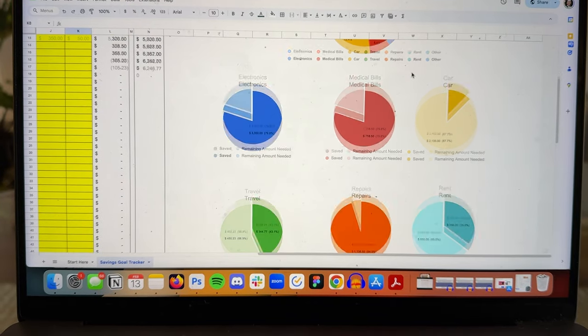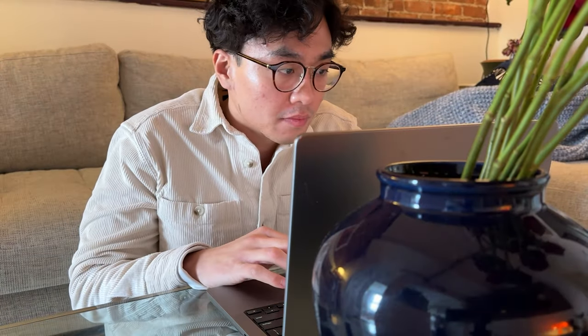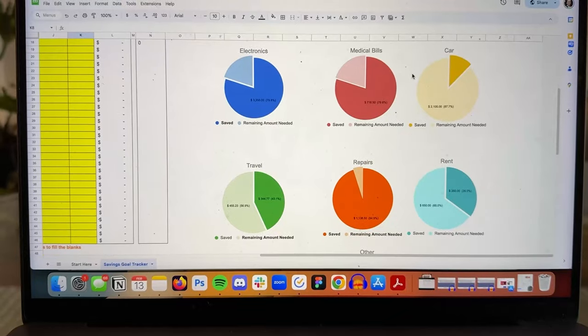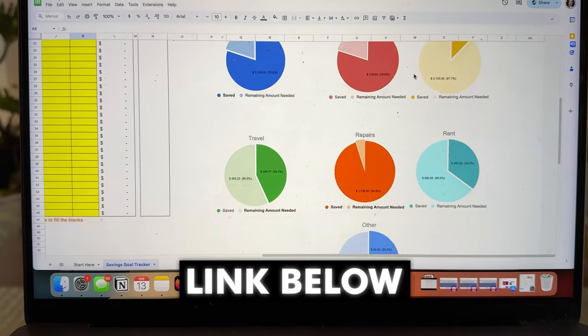I also use a savings goal tracker to save money a lot faster. I'll put in how much I want to save, then track my progress and visually see where I'm at. For a limited time, I'm giving away my ultimate savings goal tracker for free — get it with the link below.